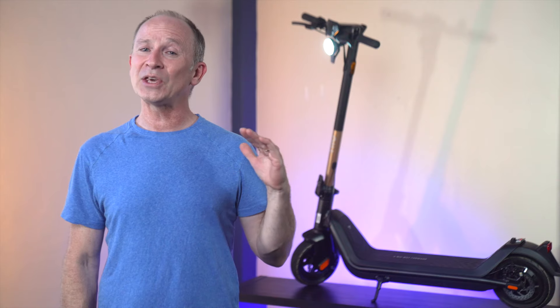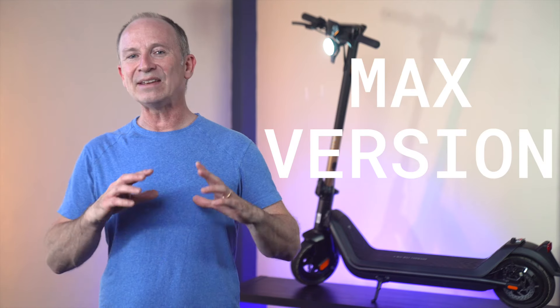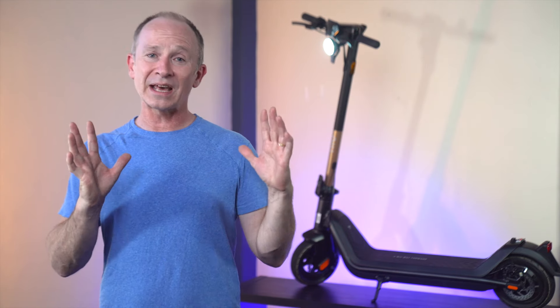If range is what you're after, rumor has it that the US market will soon get a KQi3 Max version with an even bigger battery than the big 9bot Max G30.